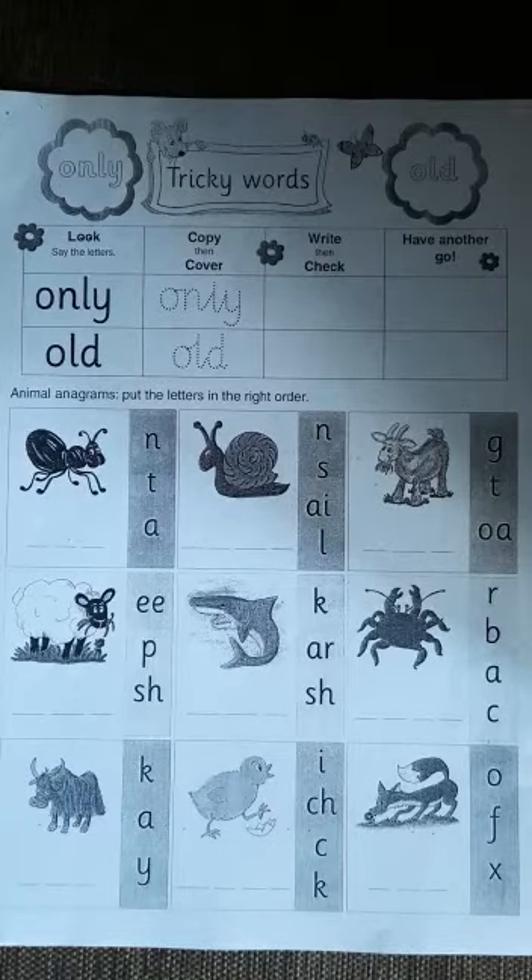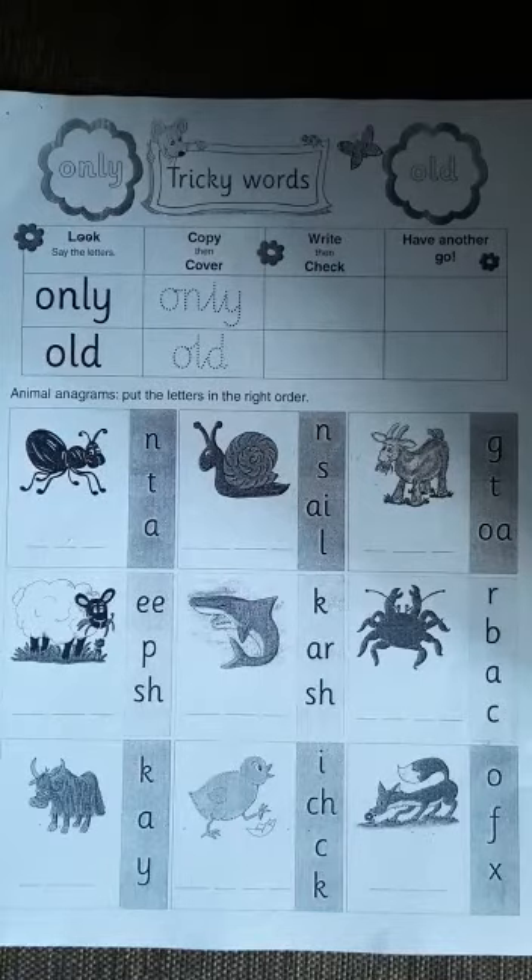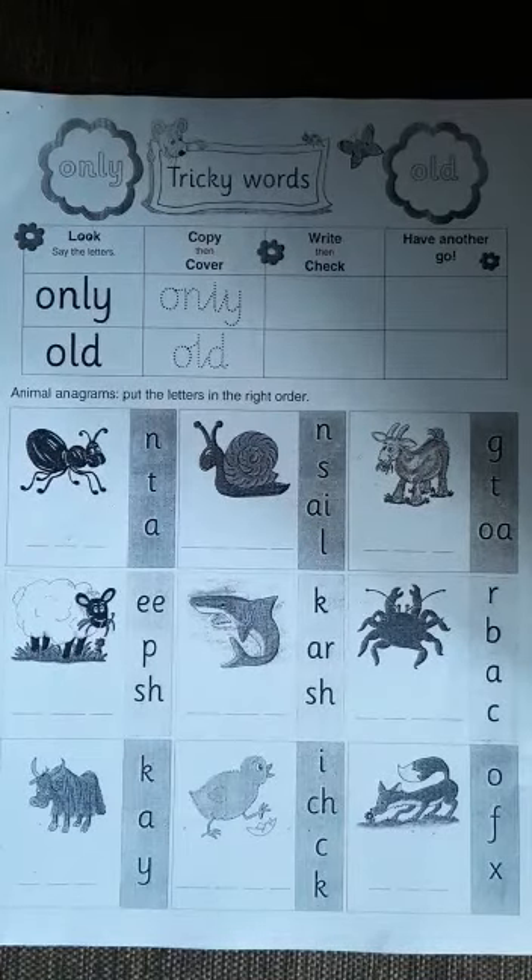Then we have an activity of tricky words below, on the same words that we've just read. In this activity, you are going to look, say the letters, then next you are going to copy, then cover. Next you are going to write, then check, and lastly you are going to have another go.